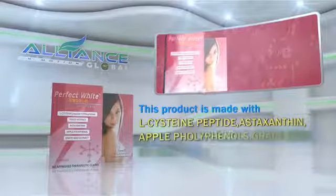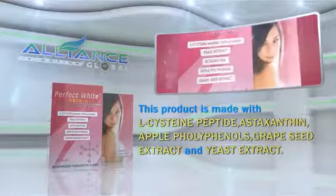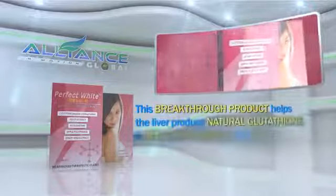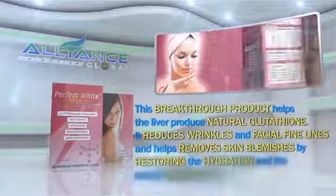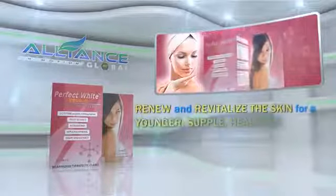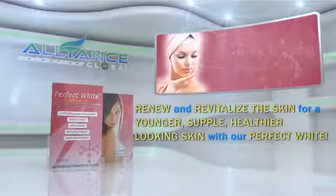Perfect White is made with L-cysteine peptide, astaxanthin, apple polyphenols, grapeseed extract, and yeast extract. This breakthrough product helps the liver produce natural glutathione. It reduces wrinkles and facial fine lines and helps remove skin blemishes by restoring the hydration and the overall health of the skin. Renew and revitalize the skin for a younger, supple, healthier-looking skin with Perfect White.